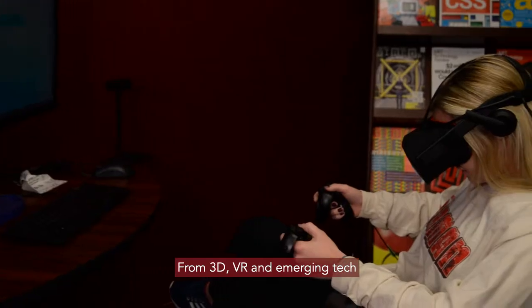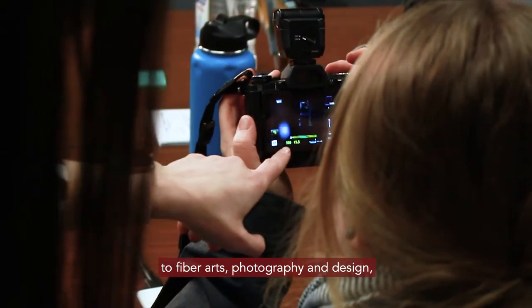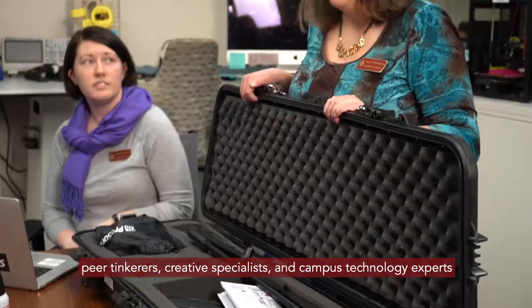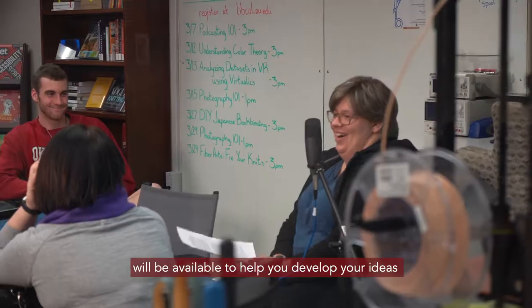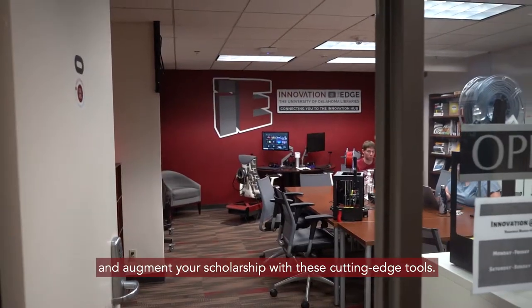From 3D, VR, and emerging tech to fiber arts, photography, and design, peer tinkerers, creative specialists, and campus technology experts will be available to help you develop your ideas and augment your scholarship with these cutting-edge tools.